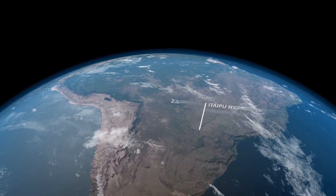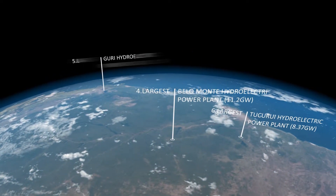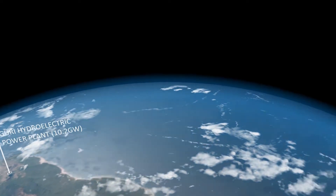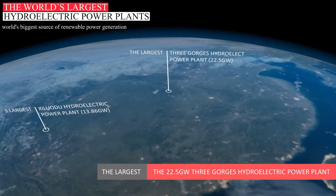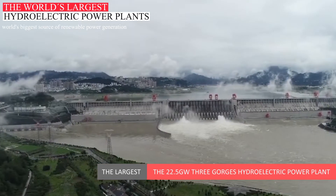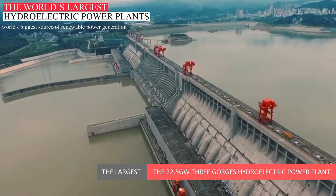So, here are the largest hydropower plants in the world. The 22.5 Gigawatt Three Gorges Hydroelectric Power Plant — Three Gorges Dam is considered to be the world's largest hydropower plant and it took this place in 2012.